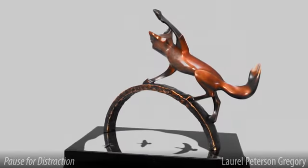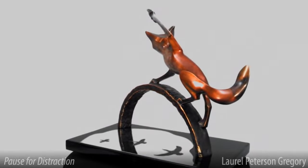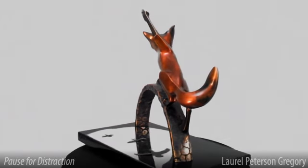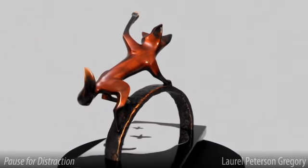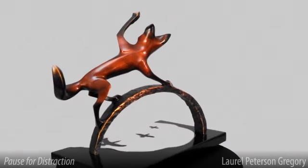Hi, my name is Laurel Peterson Gregory, and I'd like to introduce you to my work. This is Pause for Distraction. In this fox piece, I wanted to further explore some of the design elements of my earlier sculpture Pause for Reflection, but turn the energy outward toward the viewer.